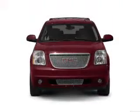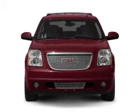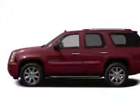Heated seats come for you on cold winter days. He's always hot and she's always cold — solve this problem while driving with dual temperature controls. Memory settings are one of many features.